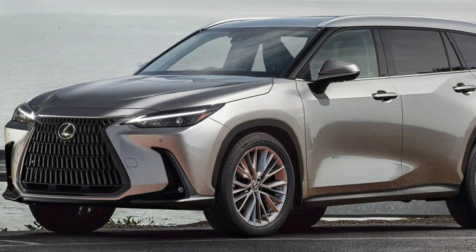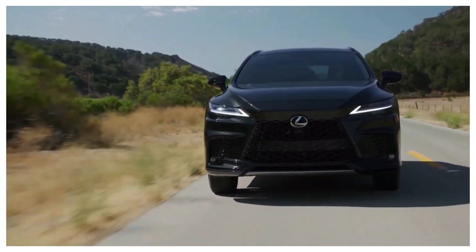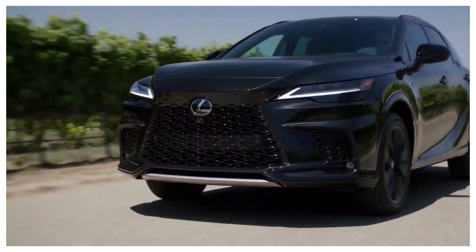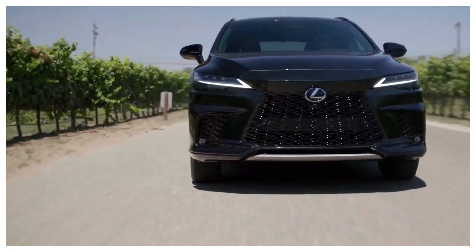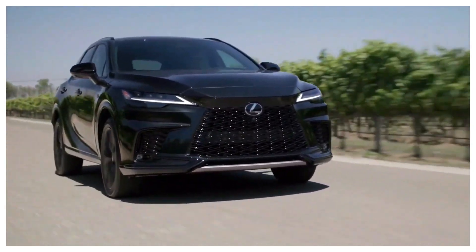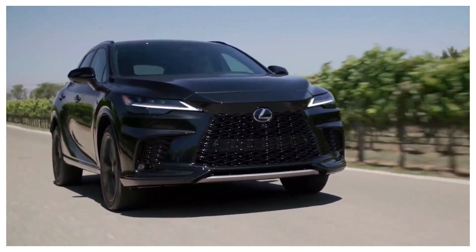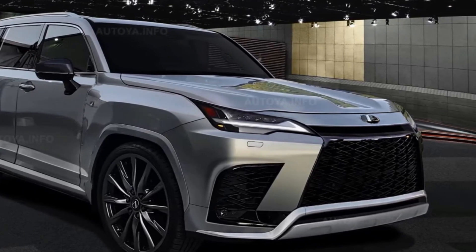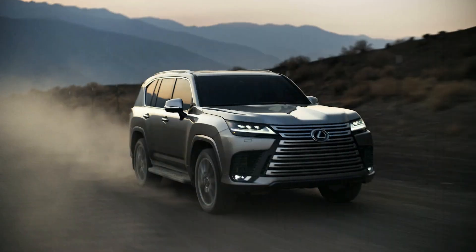Now let's talk performance. The 2024 Lexus TX offers a choice of powerful engines, including a fuel-efficient hybrid option for eco-conscious buyers. Paired with a smooth-shifting automatic transmission, this SUV delivers an enjoyable driving experience. The TX also impresses with its fuel efficiency, handling, and ride quality. Thanks to its advanced powertrain and aerodynamic design, you'll save money at the gas pump without sacrificing performance.